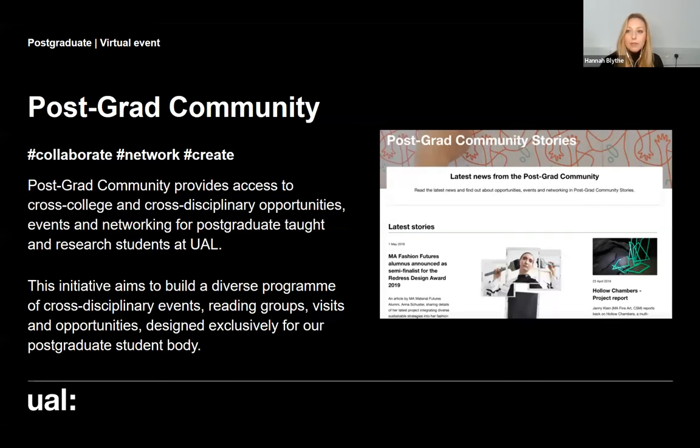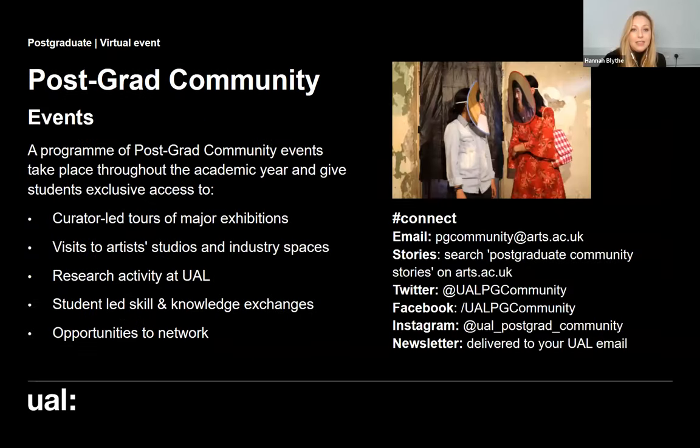Although we're based in South East London, we have fantastic links into the city, so you can still take advantage of all the amenities of central London. Aside from being part of the Camberwell community, we also have something called the postgrad community, which runs across all six colleges of the university. The postgrad community aims to help our postgraduate taught and research students collaborate, network, and create together through a whole range of events and activities — including curator-led tours of major exhibitions, visits to artist studios and industry spaces, and sharing of research activity.